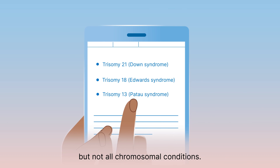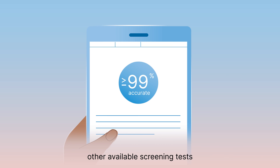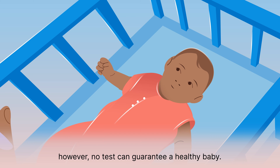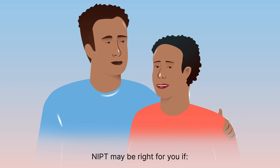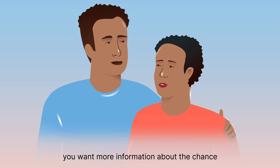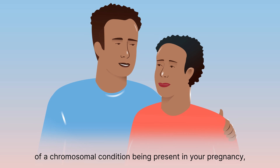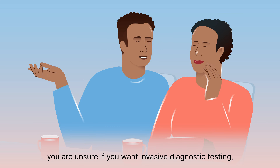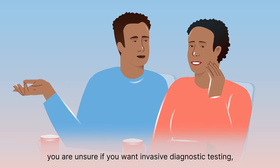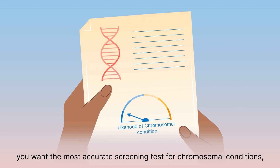Screening tests give information about the possible presence of the most common chromosomal conditions, but not all chromosomal conditions. The results from NIPT are much more accurate than other available screening tests; however, no test can guarantee a healthy baby. NIPT may be right for you if you want more information about the chance of a chromosomal condition being present in your pregnancy, you are concerned about a chromosomal condition in your baby, or you are unsure if you want invasive diagnostic testing — either amniocentesis or chorionic villus sampling.